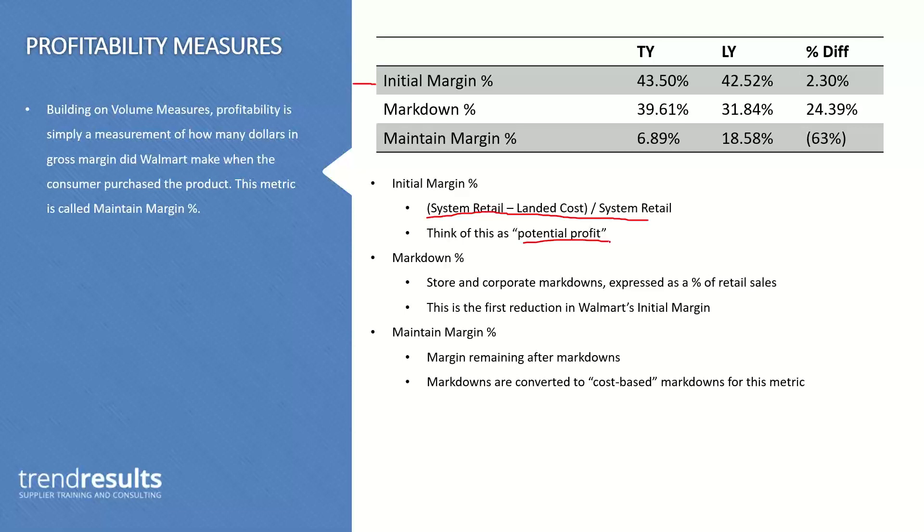Markdown reasons could be customer price protection, customer value plan — basically price matching if the consumer sees it cheaper elsewhere — damaged goods, bad packaging where they can sell it at a reduced price, or defective returns. There are a lot of different codes and reasons for markdowns, but that is the first reduction in Walmart's initial margin that impacts their GMROI. Markdowns are not coming out of your pocket as a supplier contractually. Markdowns hurt Walmart's bottom line. However, when you get into your next line review, it becomes an informal negotiation — Walmart may start asking for price protection or cost concessions.